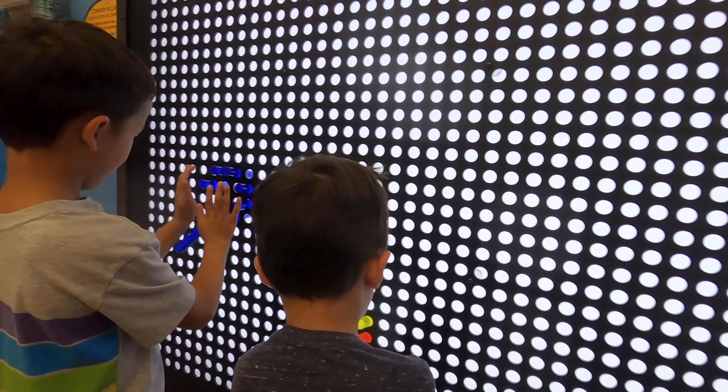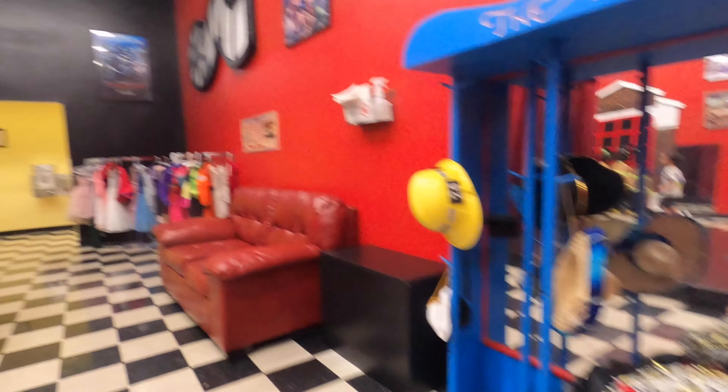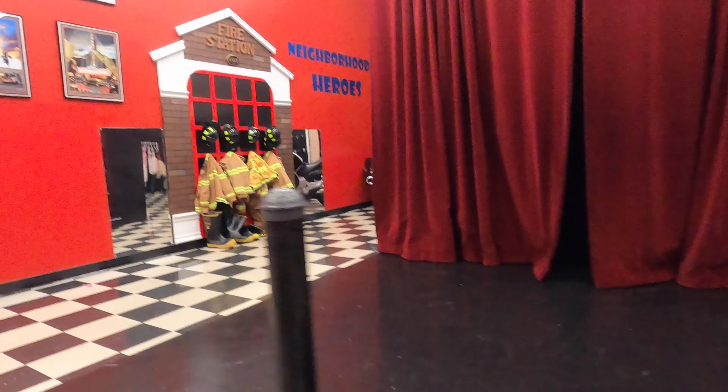There's a colorful pegboard to get creative with. A theater room has props, a stage, and a control board.